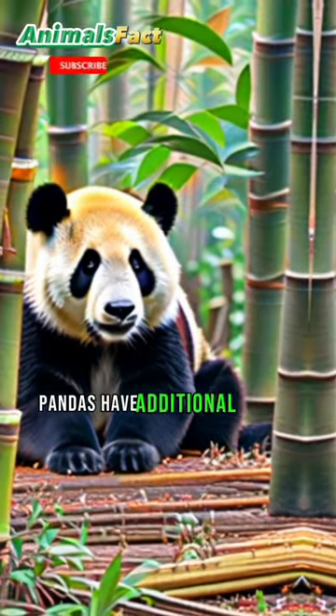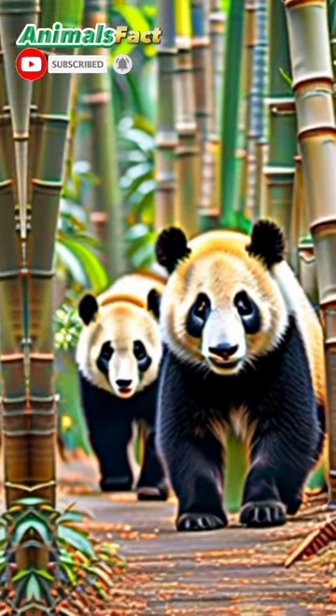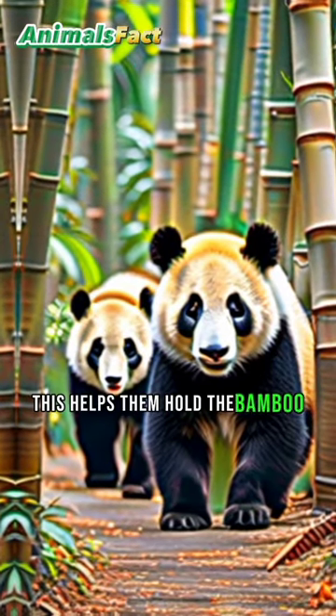Pandas have additional thumbs on their wrists that function as movable thumbs. This helps them hold the bamboo easily.